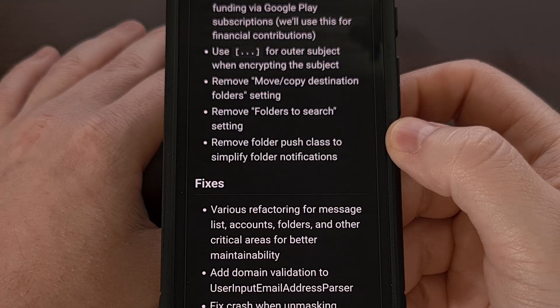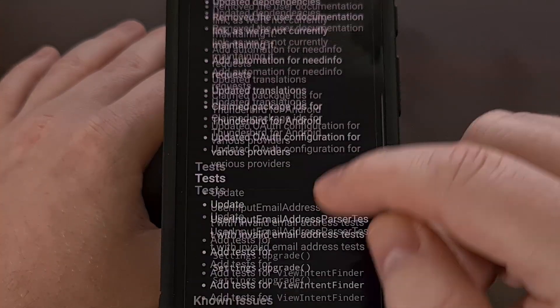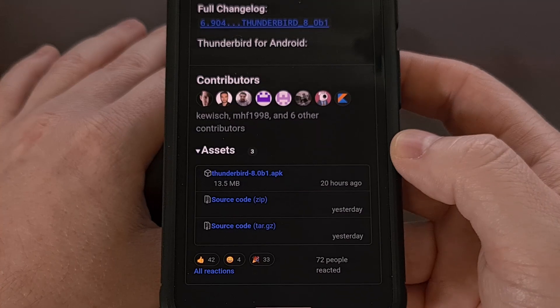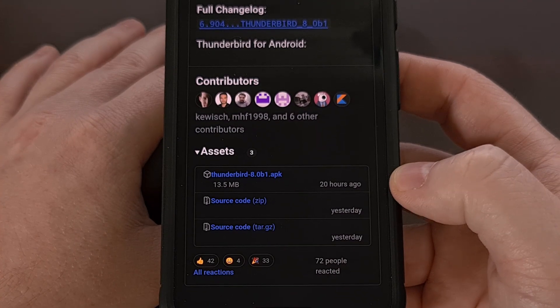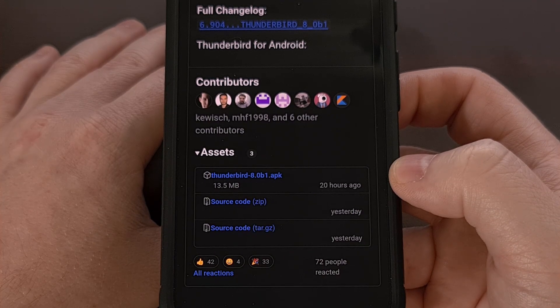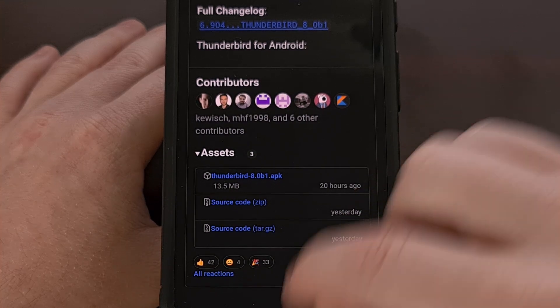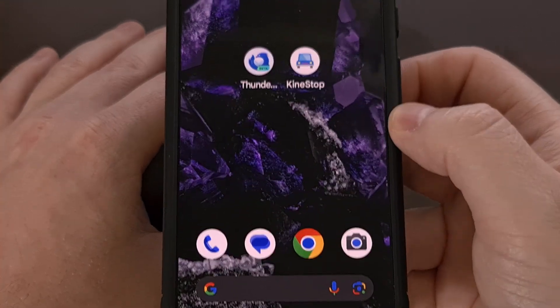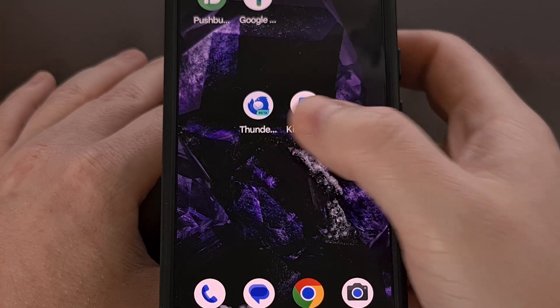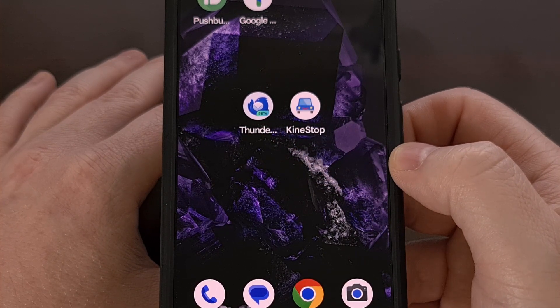To install Thunderbird on Android, simply scroll down to the bottom of this page and look for the APK file right here. After it has been downloaded, you can open up the file and follow through with the sideloading process. Once done, you'll see the new Thunderbird beta icon on your home screen or in your app drawer.